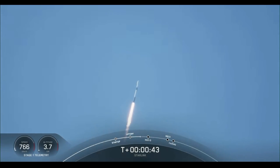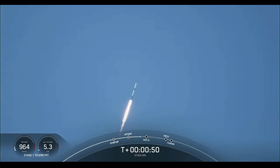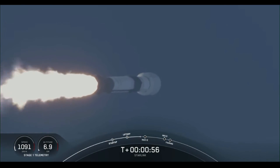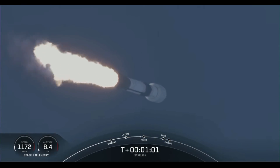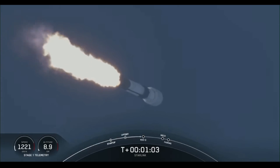Although at liftoff gravity is pulling the vehicle straight down, as we ascend we tilt the engines. And tilting those engines is called gimballing. That turns the rocket horizontally — you can kind of see that there on your screen. So we are still going up, but we're also heading horizontally away from the launch pad.